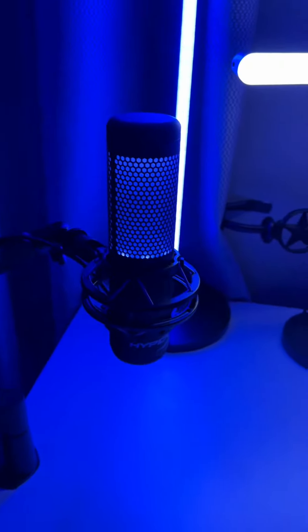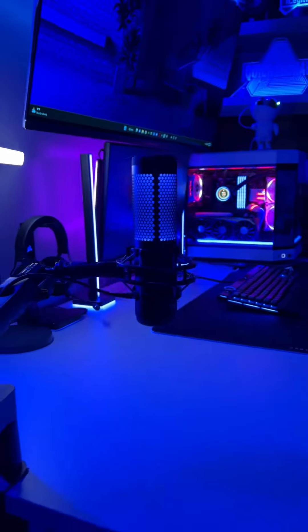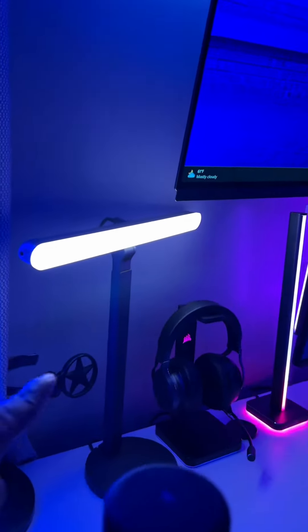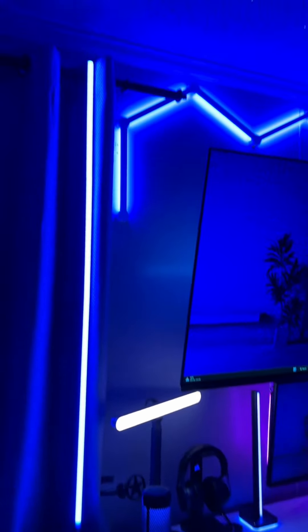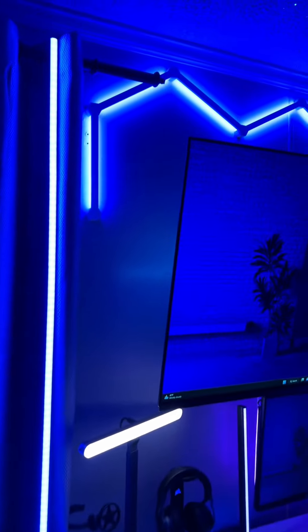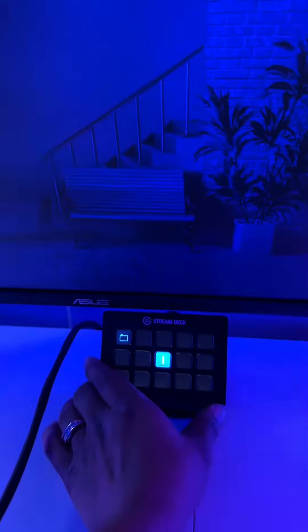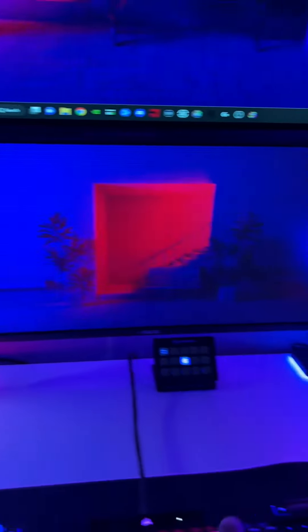As you can tell on this side we have a fully functional HyperX mount, and this is an Elgato boom arm for the mic. We have a light here for product views and stuff like that — a Govee lamp. We have our nano leaves at the top, and down here we have our Stream Deck that I have to fill up.